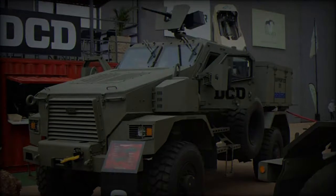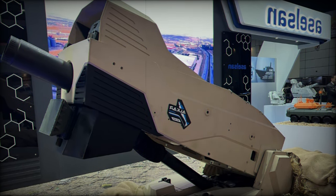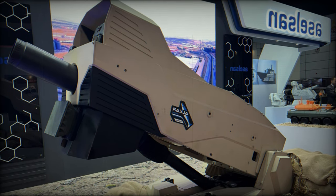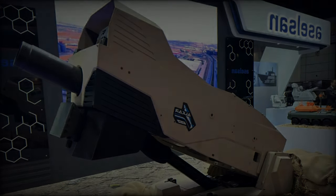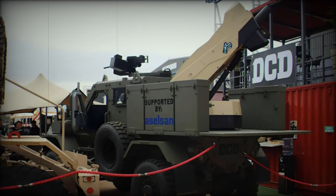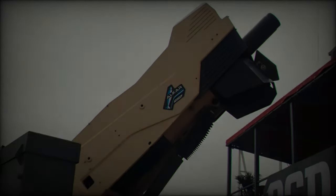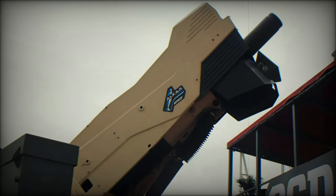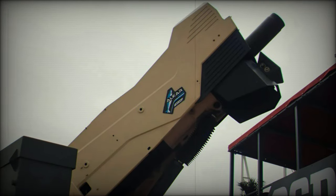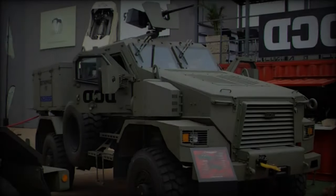Additionally, it meets STANAG 4569 Level 3A and 3B standards for blast protection, capable of withstanding explosive forces equivalent to 8 kilograms of TNT. A V-shaped hull design enhances crew safety by effectively deflecting explosive forces, while optional features such as a weapon station in both remote and manual configurations and an automatic fire extinguishing system (AFES) for the cabin and engine bay further augment operational readiness.